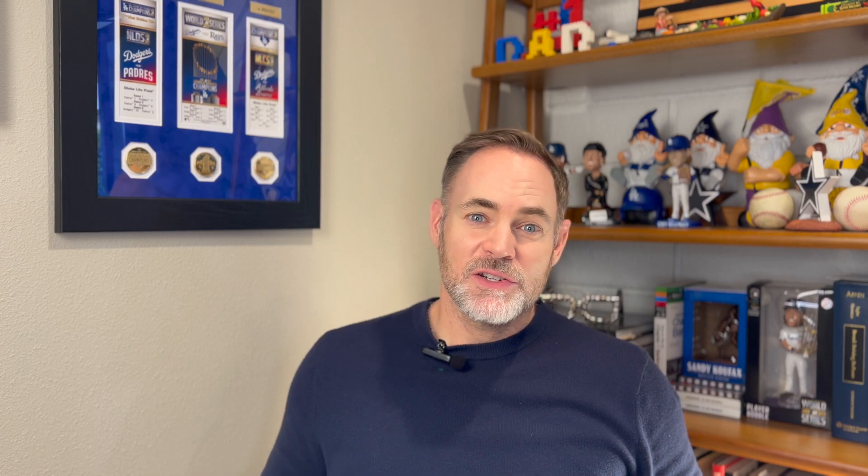Next on the list is an essential for any professional, and that is a stylish but functional briefcase. I have used several briefcases in the past but this one has been my favorite by far.